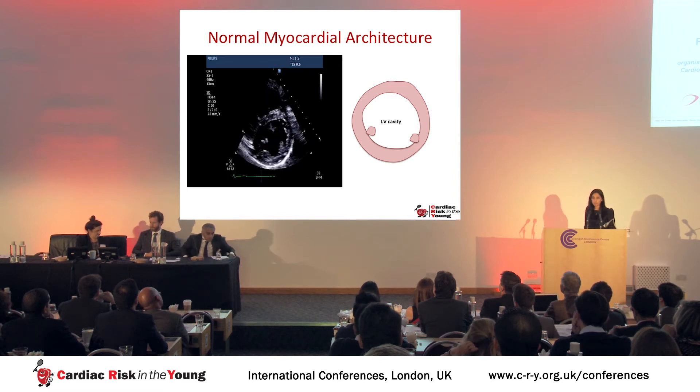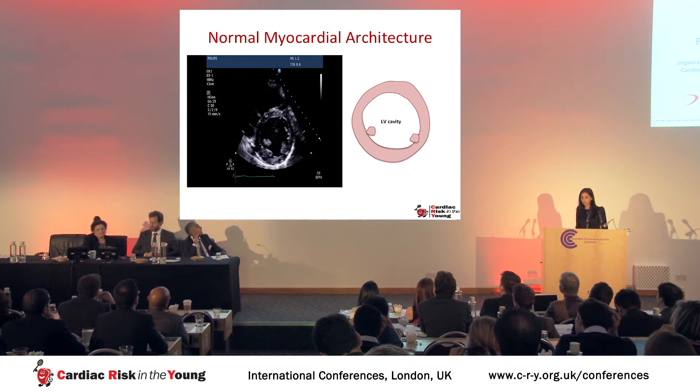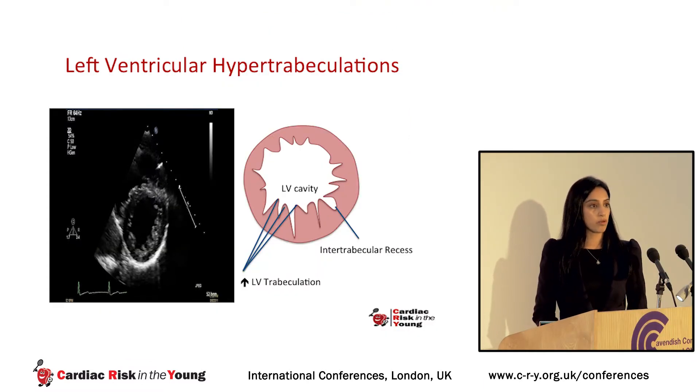Over the past 20 years, significant advances in echocardiographic resolution have brought more detailed attention to myocardial structure. We now see images like these — an example of an athlete demonstrating increased trabeculation separated by intratrabecular recesses. This type of morphology raises the prospect of left ventricular non-compaction.